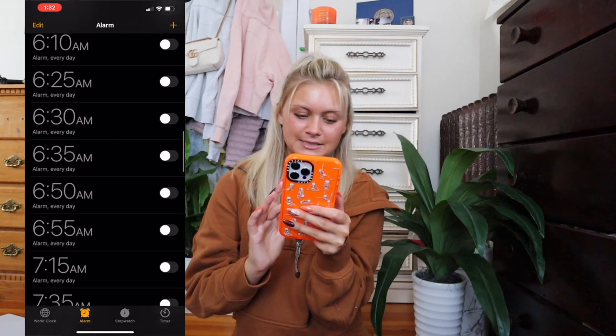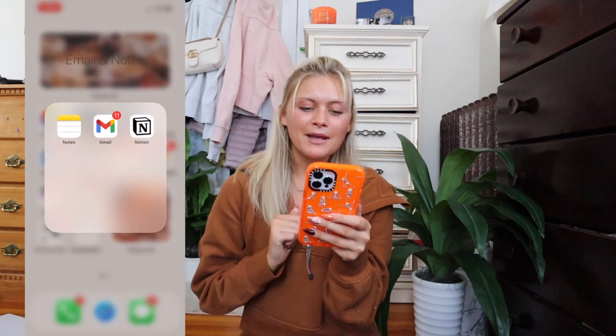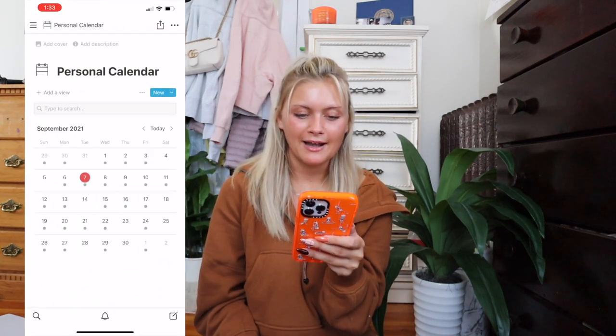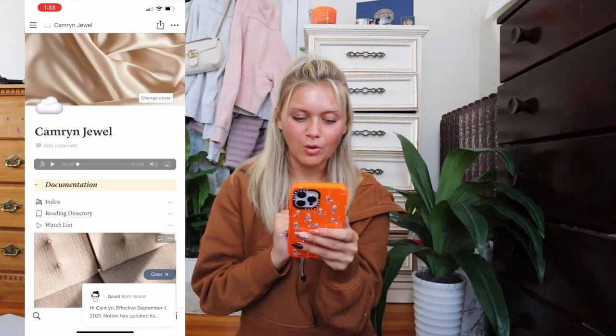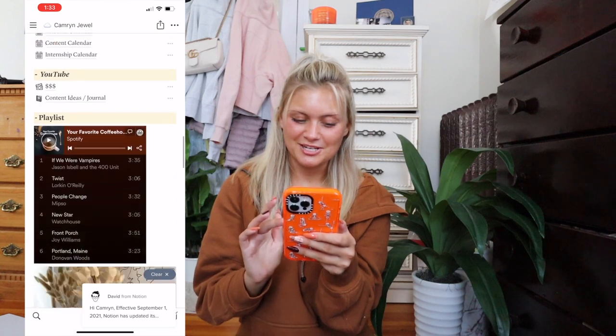Next I have my Email and Notes. The Notes app is super helpful for jotting things down quickly. I have my Gmail app which holds all my business and personal accounts, and then I have Notion, which is super helpful — I literally plan everything in Notion. This is my cute little homepage and I am very proud of my Notion, I love it a lot.